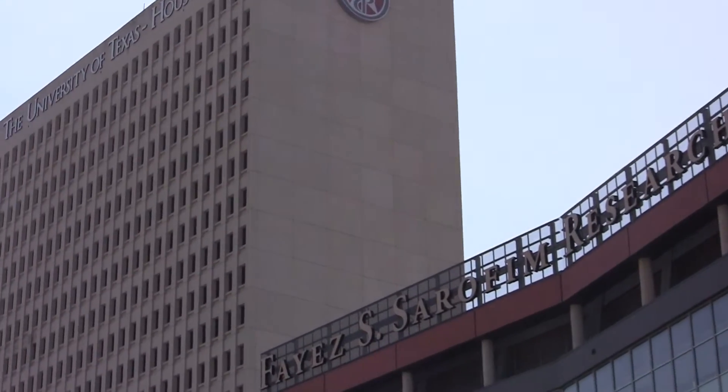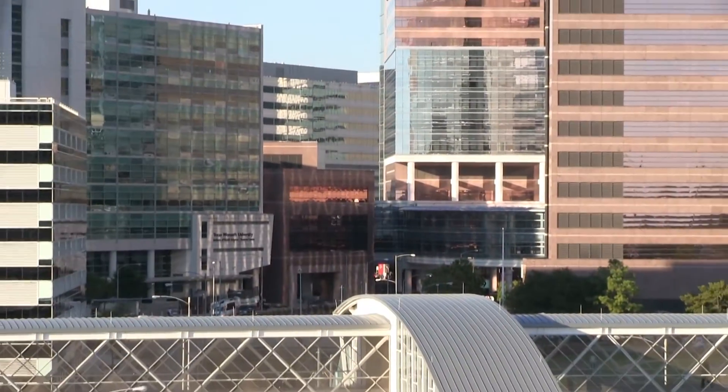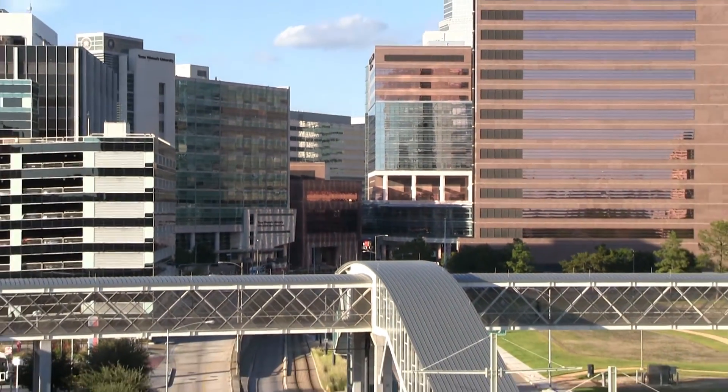Why did I choose SBMI? I am a native Houstonian and in my backyard is the Texas Medical Center — the world's largest medical center. The faculty at the University of Texas are well published and are embedded in all of the major informatics societies including HIMSS and AMIA. Combined with the ease of online classes and the worldwide network that I'll be exposed to, the University of Texas School of Biomedical Informatics was the only choice for me.